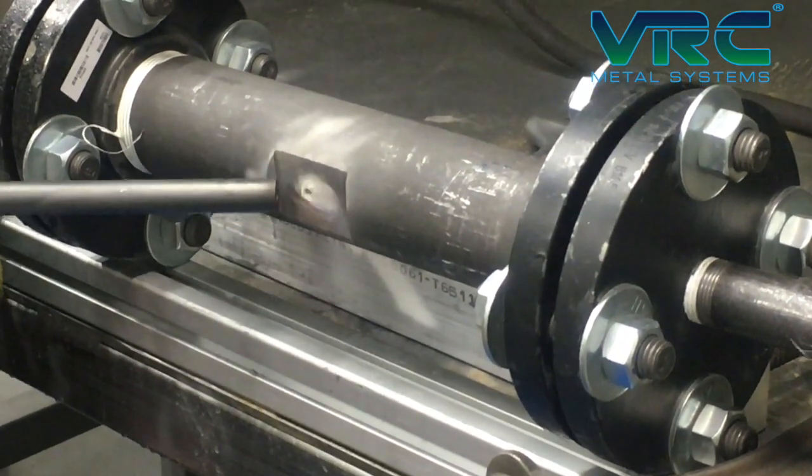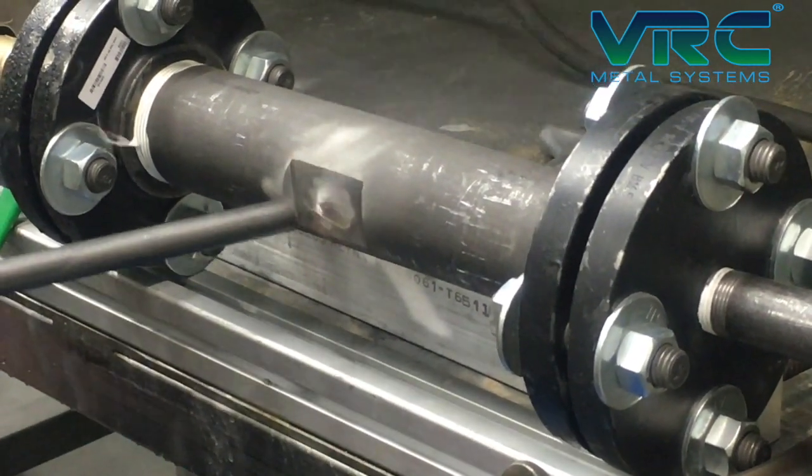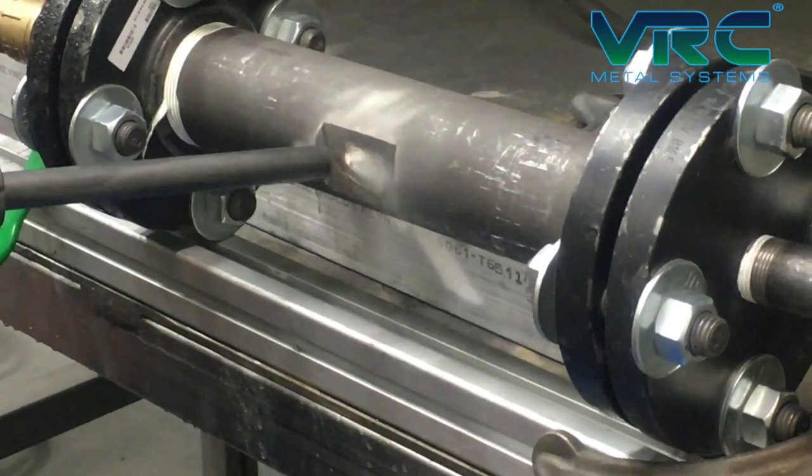A high-pressure cold spray impinging jet creates a high-pressure stagnation zone on the part that is being sprayed when the nozzle is reasonably close to the substrate. This allows the cold spray to overcome the leak pressure.